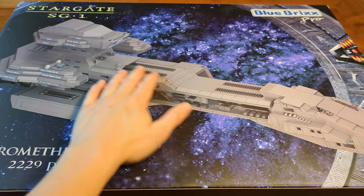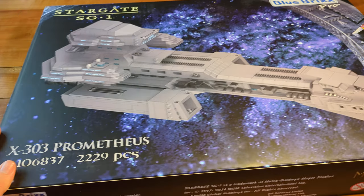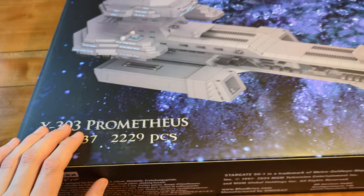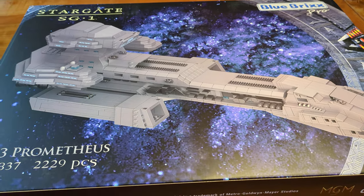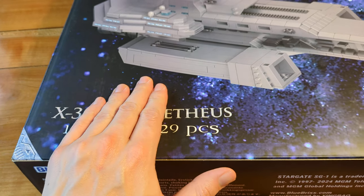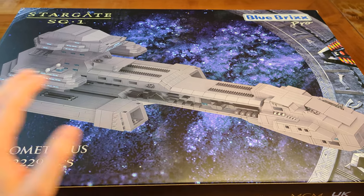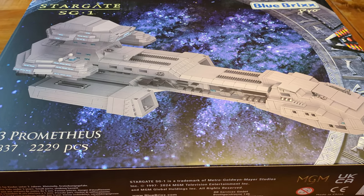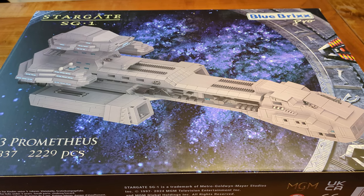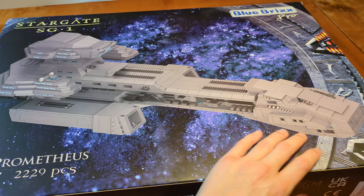Display-sized simply means it's the biggest category of models they sell. The Prometheus was Earth's first interstellar battle cruiser, and as you can see, this ship is part of the X-303 class — actually the only ship built of this class. I think X-303 means it's a prototype, and once the ship entered Earth's Starfleet, the class was renamed BC-303. So our model shows the ship during its prototype stage.